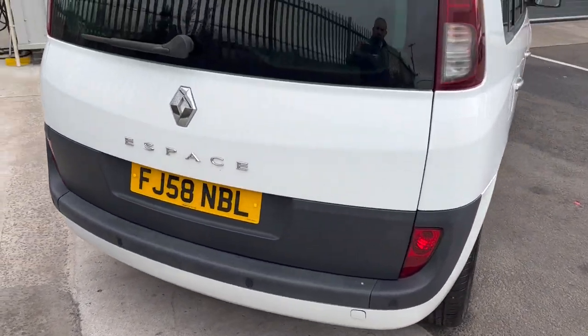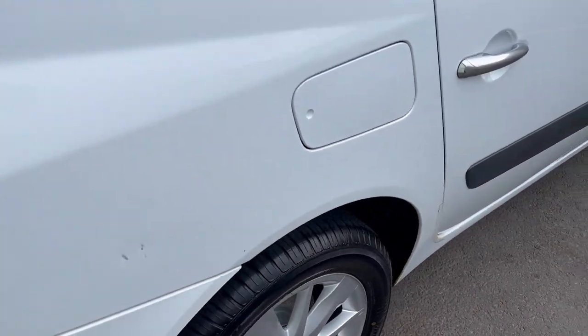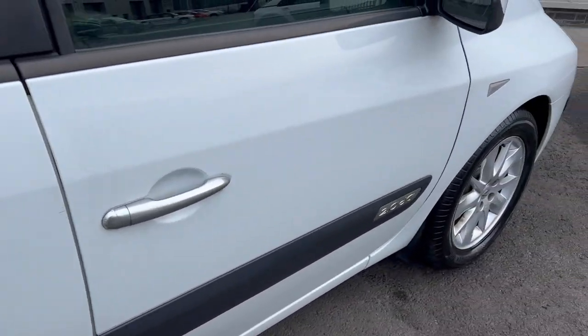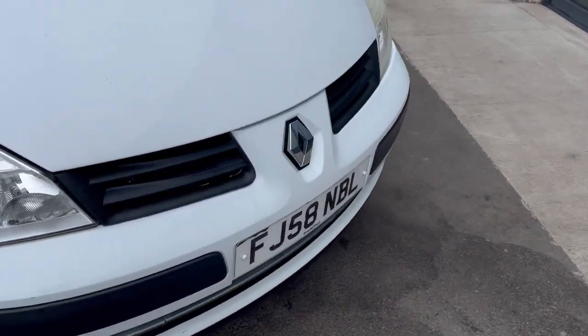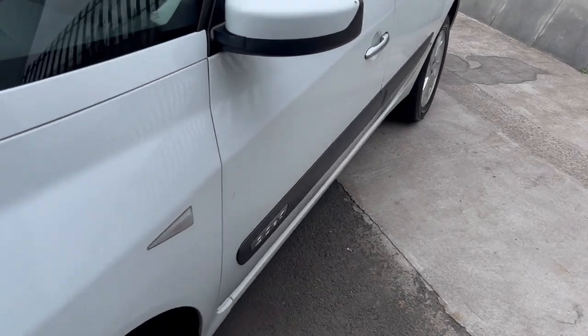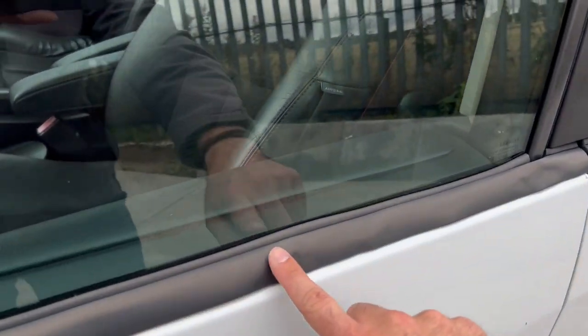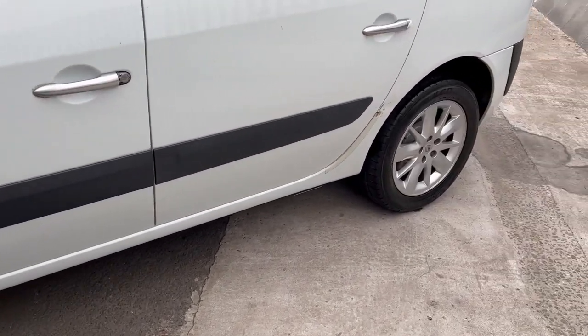Walking around the car, it's obviously a 2008. A couple of wee bits and bobs on the car as you would imagine for its age and miles, but other than that it seems a nice enough car. This door trim's a little bit warped here, but other than that, nice car.